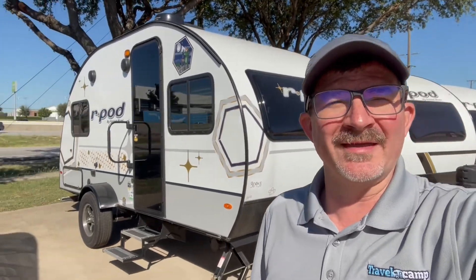What is up travel campers, I'm Robert with Travel Camp RV of Lewisville, Texas, located conveniently off of Interstate 35. I'm going to do a walk-around tour of this RPOD 171 — it's a new 2023.